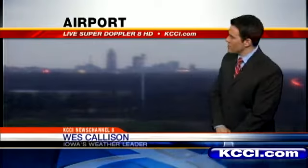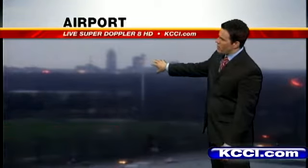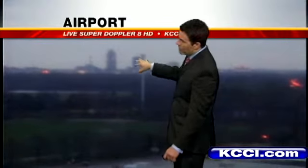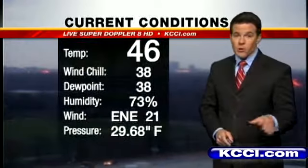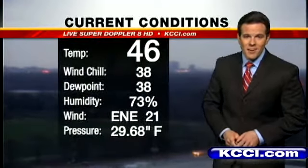Looks like we may have a little bit of drizzle on the lens there, giving us a blurry view of the downtown area. You can see the silhouette of it and the camera's shaking — you'll notice that all day long. The wind's going to be blowing pretty good, 20 to 30 miles per hour throughout your Friday.